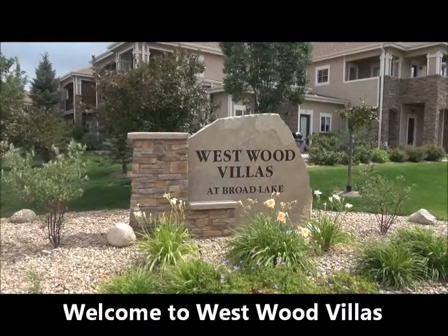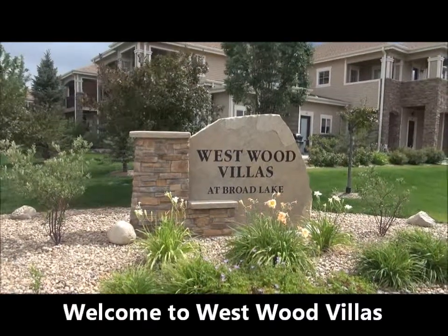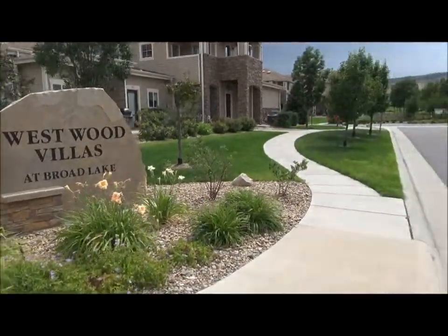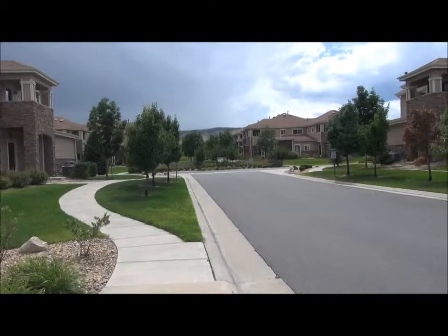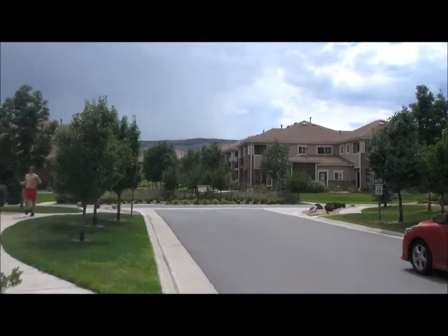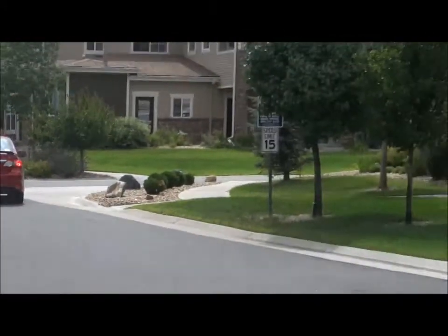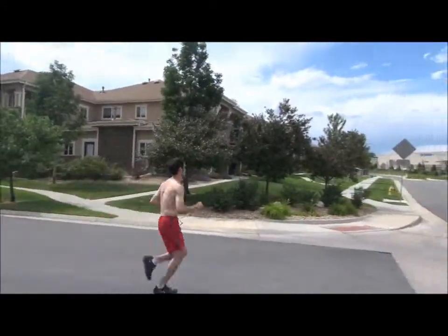This is Jim Smith of Golden Real Estate today showing you April Westbrook's new listing at Westwood Villas at Broad Lake. The lake is behind me. The villas are fourplexes that are set around a green area. You can see over there on the street called Kilmer Loop.